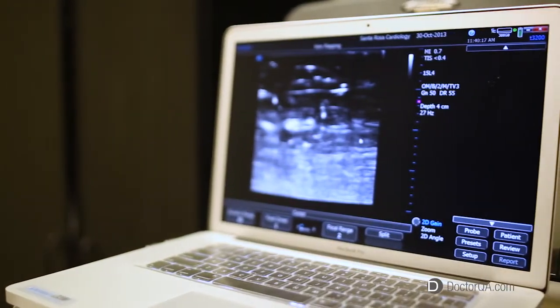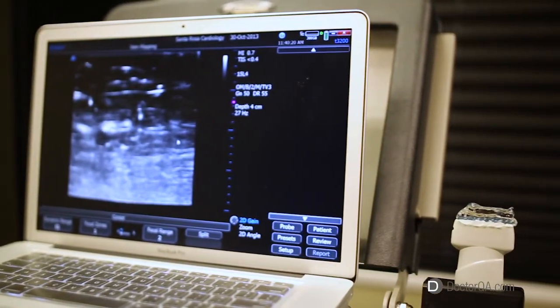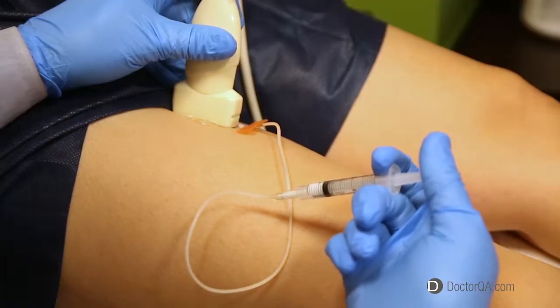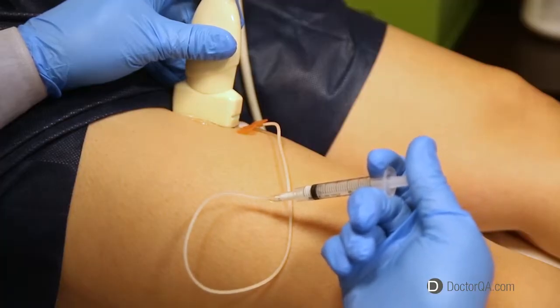The ultrasound allows us to visualize the source veins and inject the sclerosant into those veins. With ultrasound guided sclerotherapy, a vein clinic like ours can give optimal results.